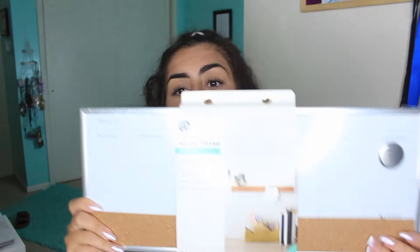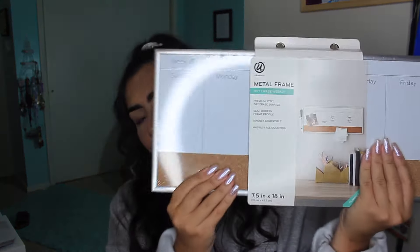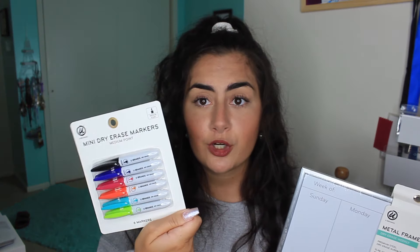The next thing I got was something I really wanted. I have a normal dry erase board that I'll use with magnets, but I also wanted a weekly one because I can get so unorganized and I need to stay on track. I thought, maybe this will help me get my life together. It's a weekly board with a little cork board on it. I also got these really cute mini dry erase markers — I thought it was super cute.